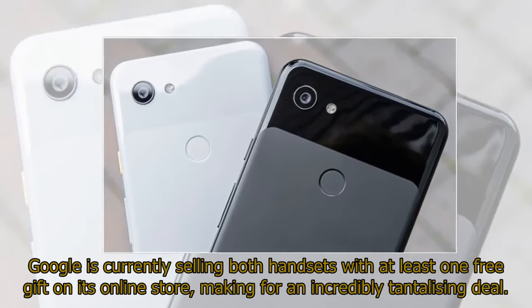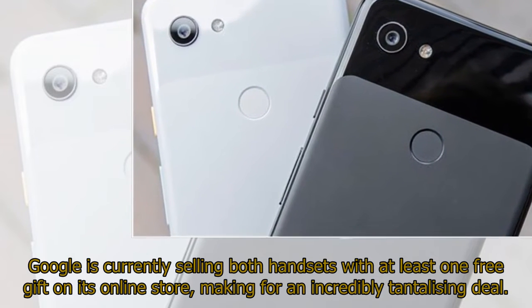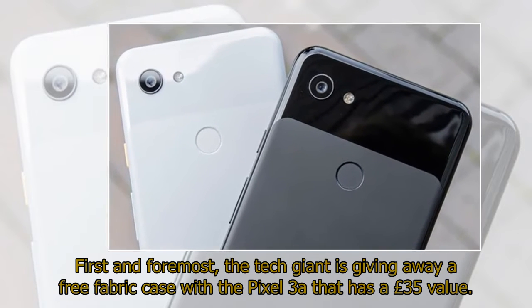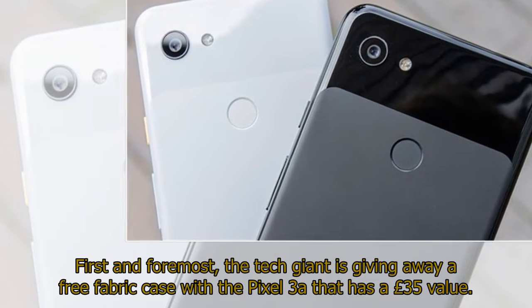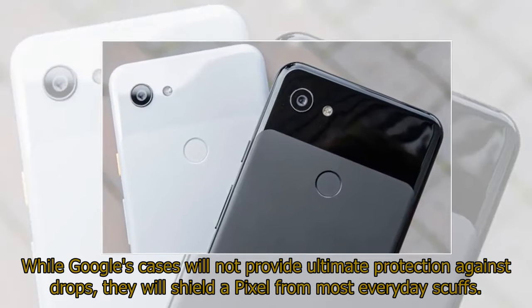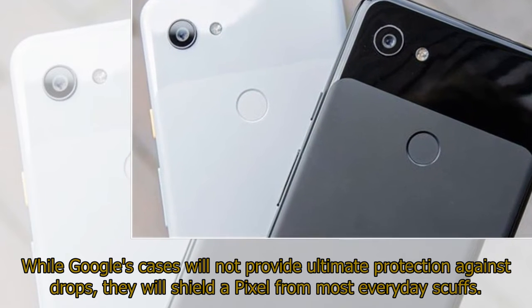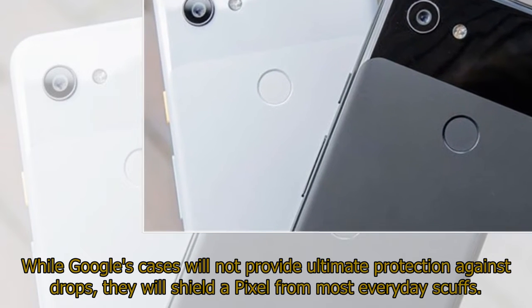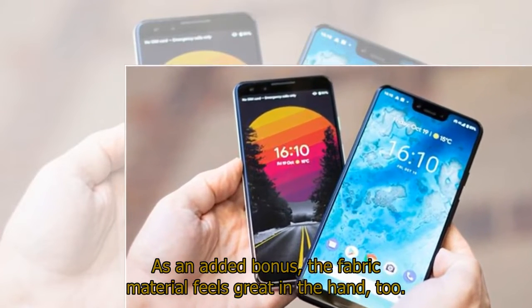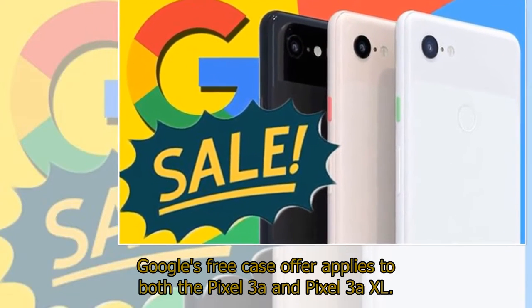Google is currently selling both handsets with at least one free gift on its online store, making for an incredibly tantalizing deal. First and foremost, the tech giant is giving away a free fabric case with the Pixel 3a that has a £35 value. While Google's cases will not provide ultimate protection against drops, they will shield a Pixel from most everyday scuffs. As an added bonus, the fabric material feels great in the hand, too. Google's free case offer applies to both the Pixel 3a and Pixel 3a XL.